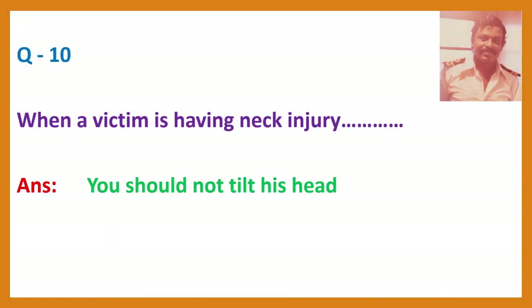Question 10. When a victim is having a neck injury. Answer: You should not tilt his head.